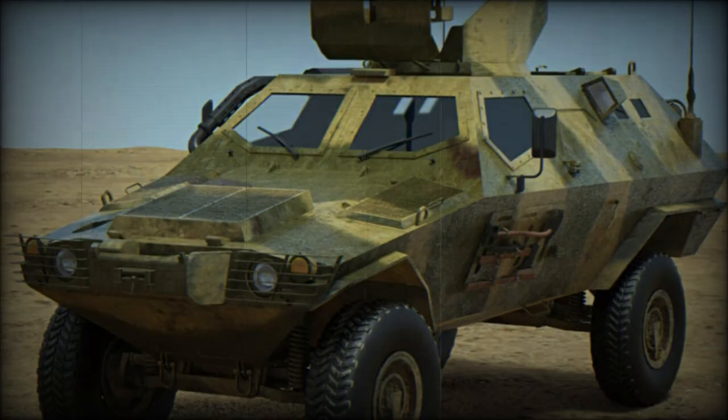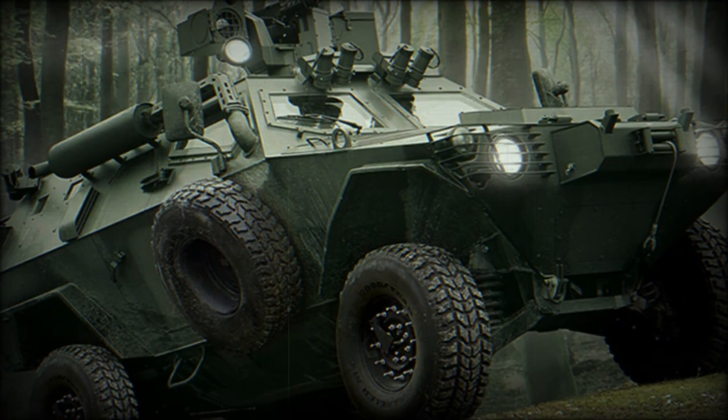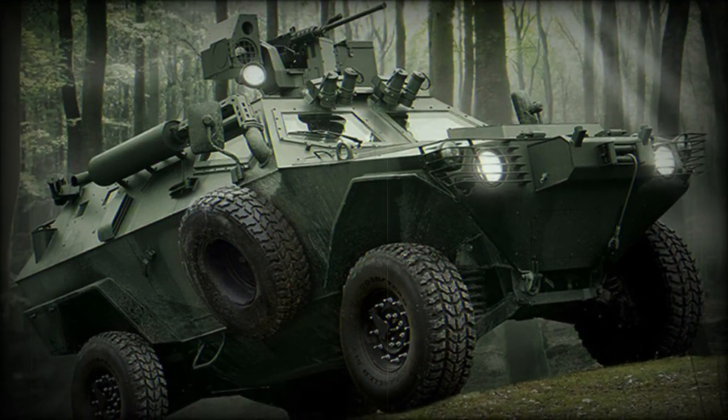The base vehicle design forms the basis for other needed battlefield roles, including ambulance, observation vehicle, and anti-tank guided missile carrier.